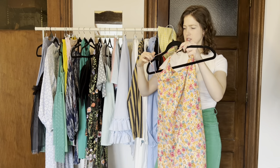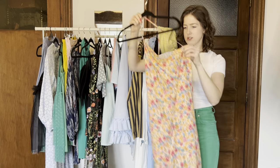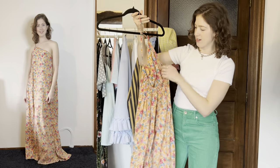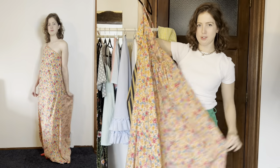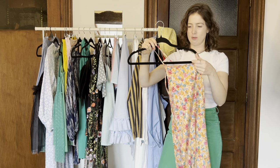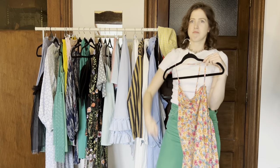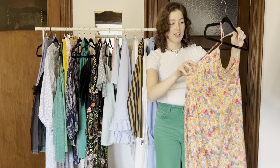I saw someone wear an asymmetric neckline and thought, yeah, that's it. So it's an asymmetric front with one string on the back that kind of holds it together. Then this gathered skirt goes super long and trains a little bit, just to be a little bit extra. It ended up raining so I was always holding it up so it wouldn't get soaked, but I love it.